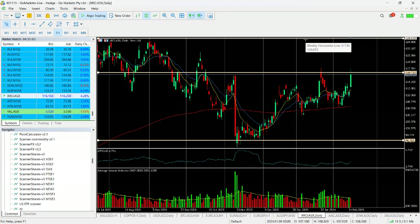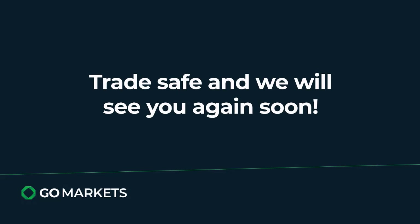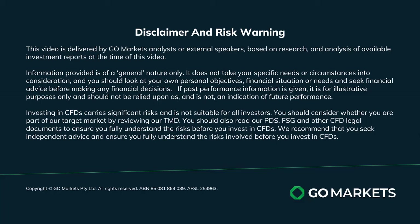One to keep an eye on, but as always be patient until the setup is there that meets your trading plan. Trade safe and see you again soon. Bye bye for now.